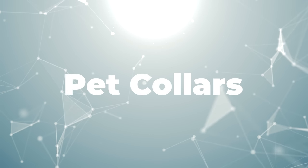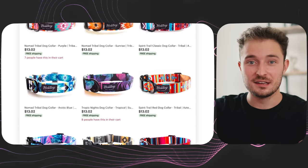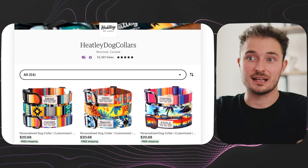Let's get right into idea number one, which is selling pet collars. We all know that targeting the emotions of customers is the best way to get sales, and that's why these custom pet collars sell like crazy — so much so that there are entire shops dedicated to just selling these products.